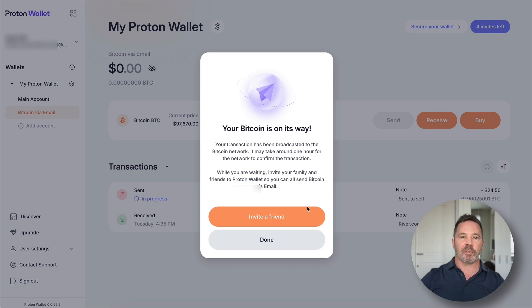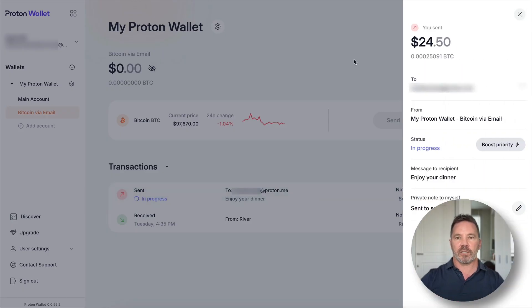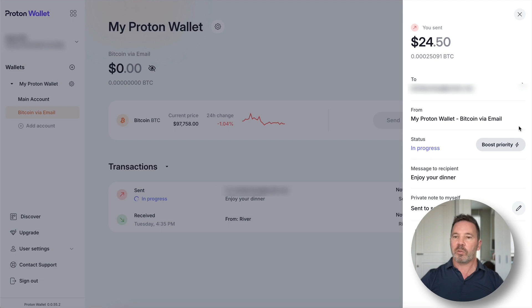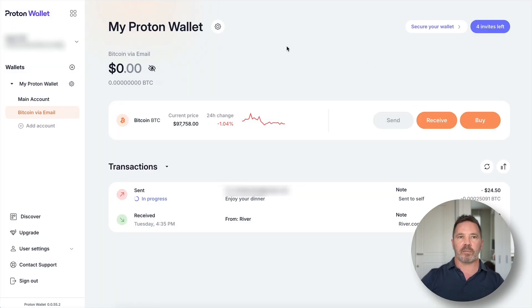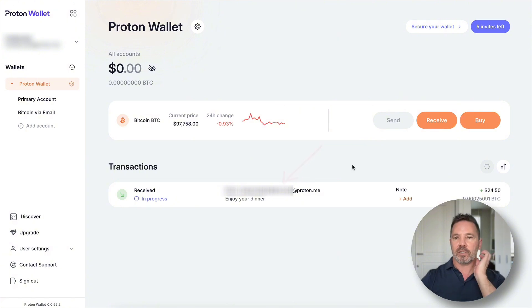The transaction is sent. It says bitcoin is sent, Enjoy your dinner, and there's the private note. I can view the transaction details and there's also the option to change the status — meaning raise the fee — which is pretty cool. Over at the receiving wallet, the transaction just showed up saying Enjoy your dinner received in progress. It shows who it's from as an email address rather than a bitcoin address, and I can add a note to keep transactions organized.